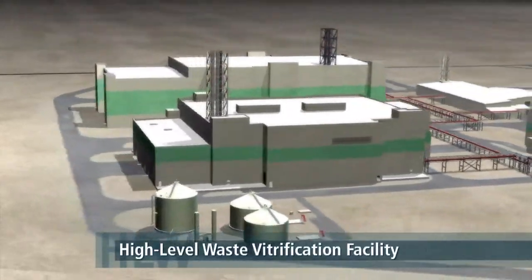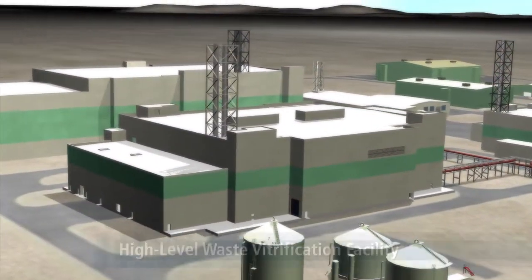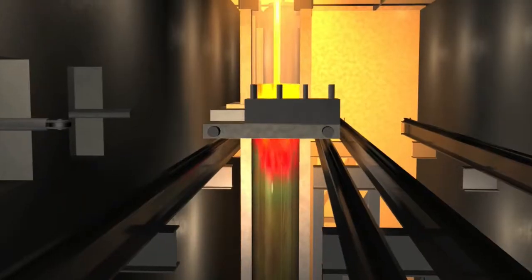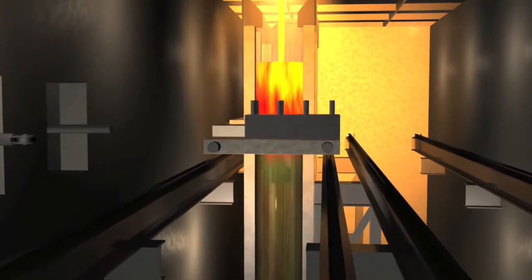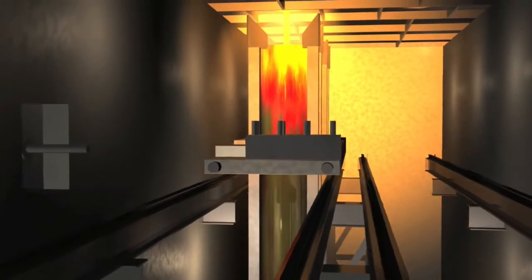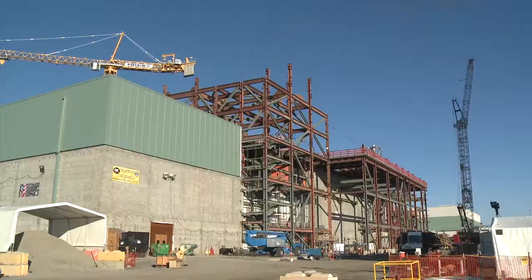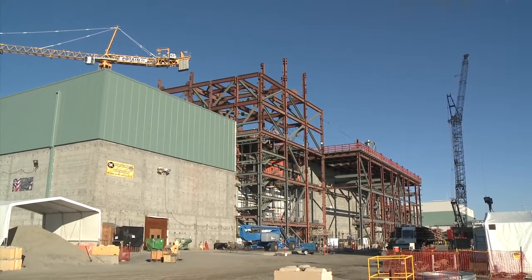The high-level waste vitrification facility will house two 90-ton melters to turn radioactive waste into glass. The molten glass will be poured into 14-foot-tall stainless steel canisters. The facility will produce six tons of glass per day, about 480 canisters per year.